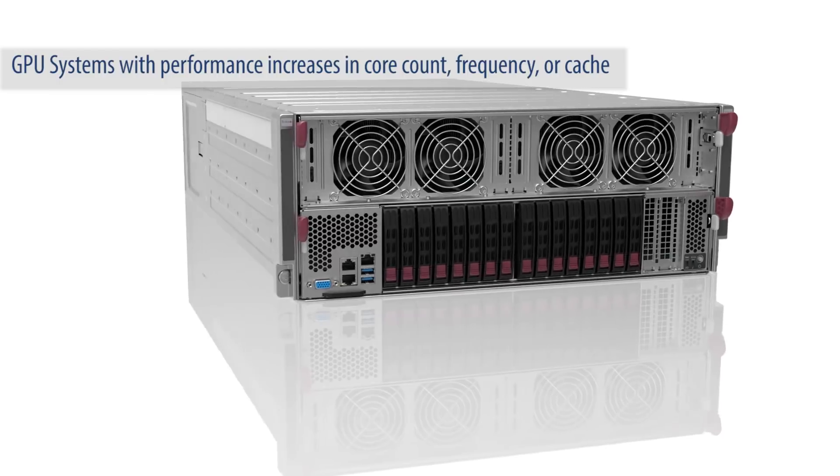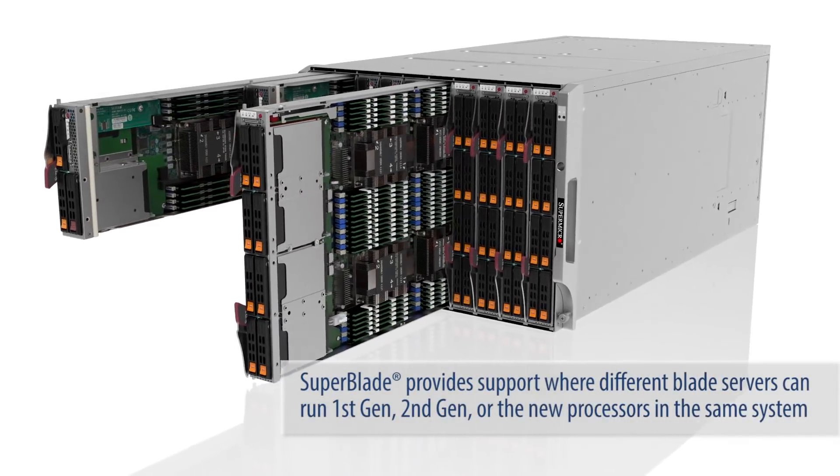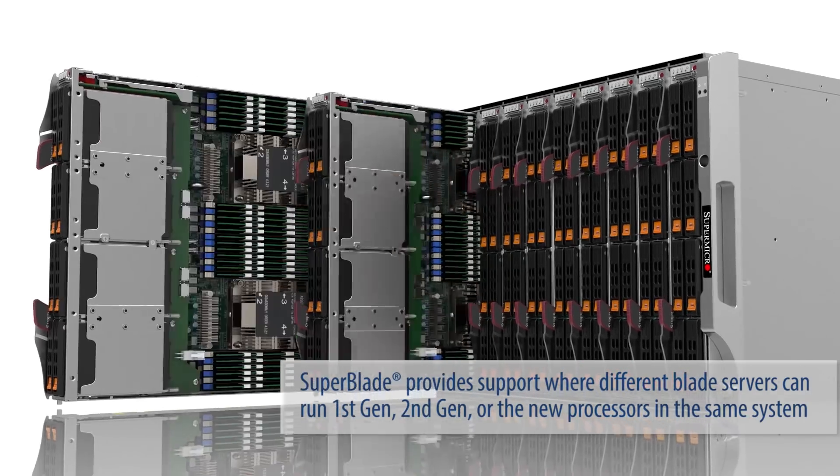GPU systems too see performance increases in core count, frequency, and cache. Superblade provides support where different blade servers can run first-gen, second-gen, or the new processors in the same system.